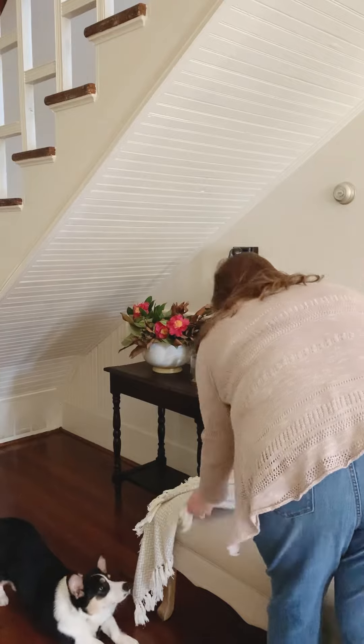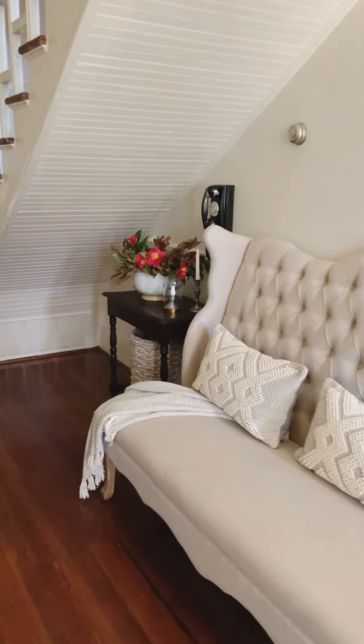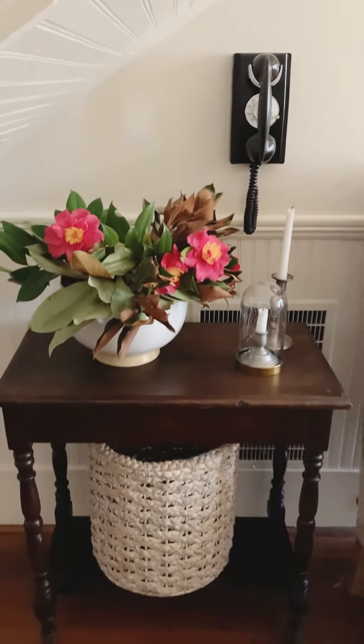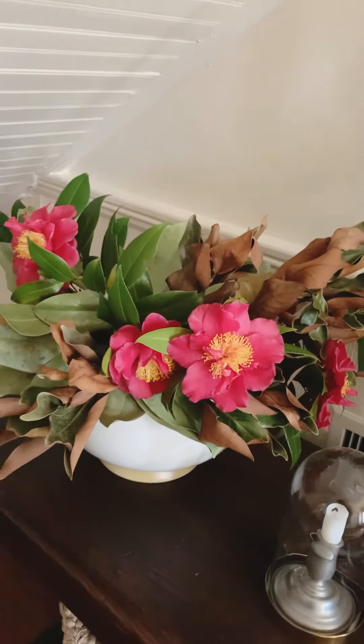I'm just going to drape some throws here and a pillow just to make it a little bit cozy. So that is what I came up with. I love this little nook, especially with our vintage phone that we got at an antique store — I just think it's super cute, and I love how this space has come to life right underneath our stairs.